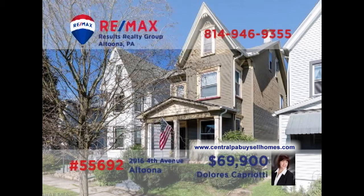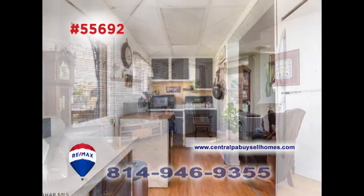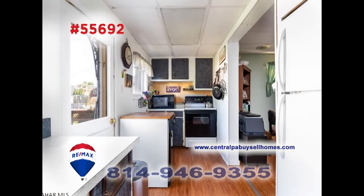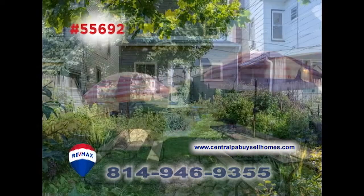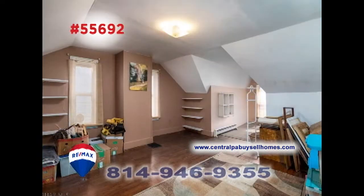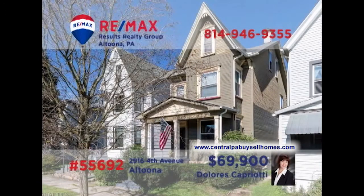RE-MAX Hall of Fame realtor Dolores Capriotti invites you to discover this charming home not far from Mansion Park. The sunny windows show off the accent wall and laminate floors in the living room. Mealtime is a breeze in this galley-style kitchen with easy access to the formal dining room. Additional features include a beautifully landscaped backyard as well as three family-sized bedrooms for privacy and rest. Contact Dolores to schedule your personal tour.